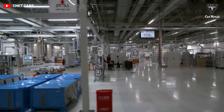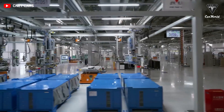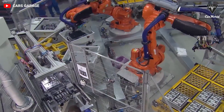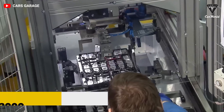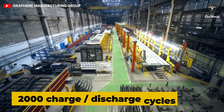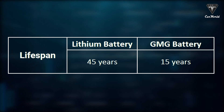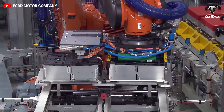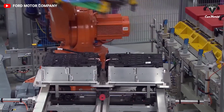Graphene aluminum-ion batteries also provide major benefits in terms of longer battery life. In testing, the battery has been cycled over 2,000 charge/discharge cycles with no deterioration in performance, meaning it could last up to 45 years. In contrast, lithium-ion batteries have a lifespan of up to 15 years at best, as their performance degrades with charging cycles.